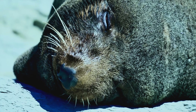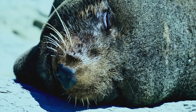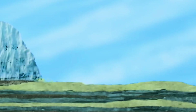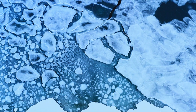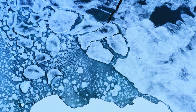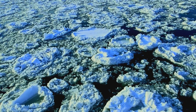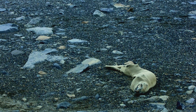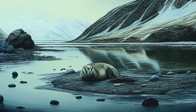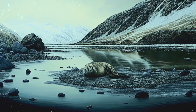The ancient coastline theory posits that the mummified seals died near the coast, possibly during a time when the coastline was closer to their current resting places or when sea levels were different. As glaciers and ice sheets shifted over time, the remains were gradually transported inland, where they became mummified in the cold, dry Antarctic environment. This theory suggests the seals' final resting places are not indicative of their original location. Could the same forces that caused chevron deposits found along the world's coastlines have contributed to their demise?